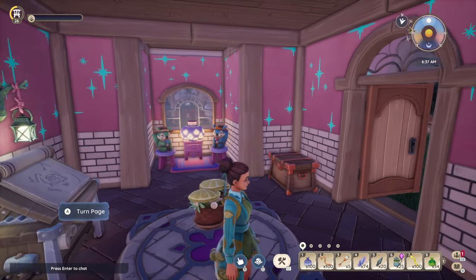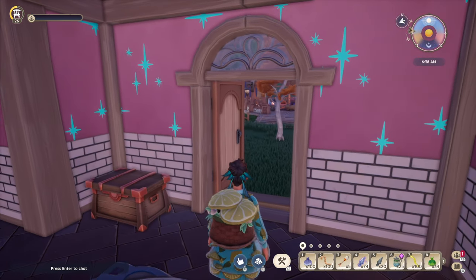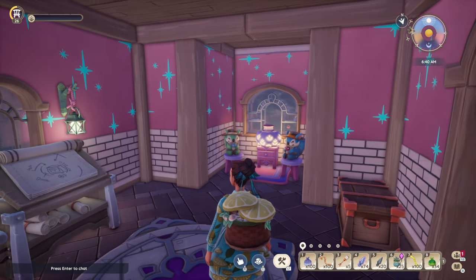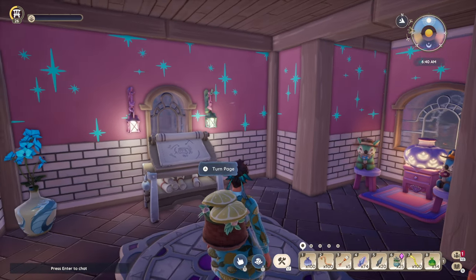This was a craft room before I created my workshop and moved my work benches. I guess it could still be a craft room, but it also might make a great bathroom. Hmm.